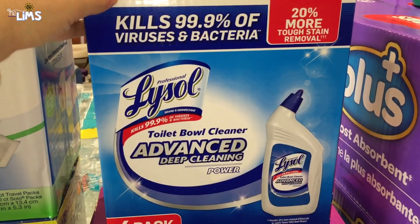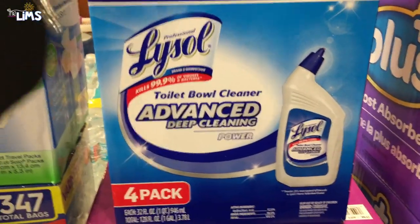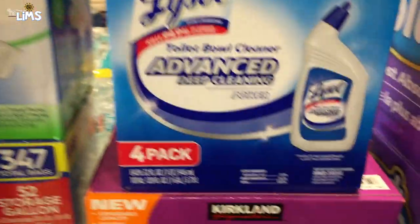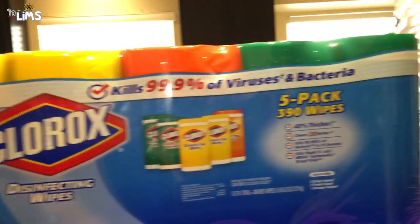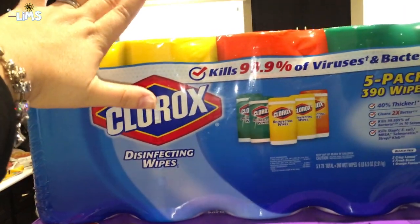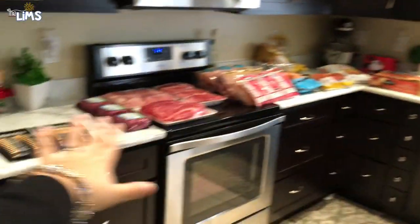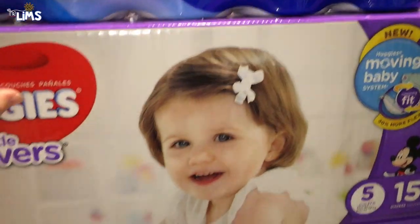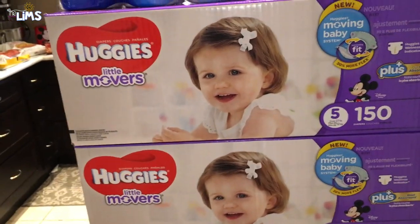We got some Lysol toilet bowl cleaner — we desperately needed this. We also got some kitchen bags because we were out of those too. And some Clorox wipes — I love my Clorox wipes. I probably go through them way too fast; I'm obsessed. I wipe everything down constantly, especially all the counters.